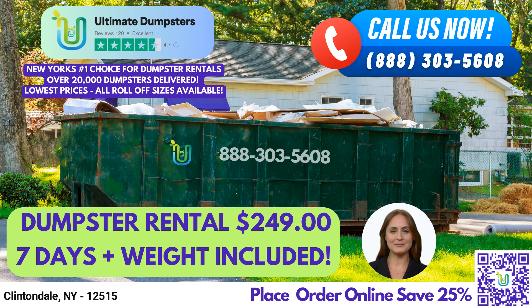Let's talk about dumpster sizes. A 10-yard dumpster is approximately 12 feet long, 8 feet wide, and 3.5 feet tall. This size is great for small residential cleanup jobs or minor renovations. A 20-yard dumpster is approximately 22 feet long, 8 feet wide, and 4 feet tall, making it ideal for larger residential cleanup jobs, small construction projects, or yard waste removal.